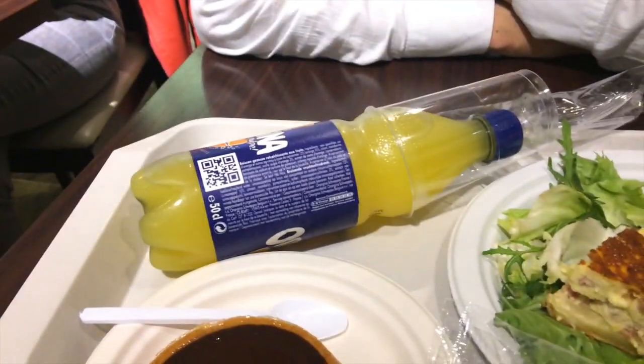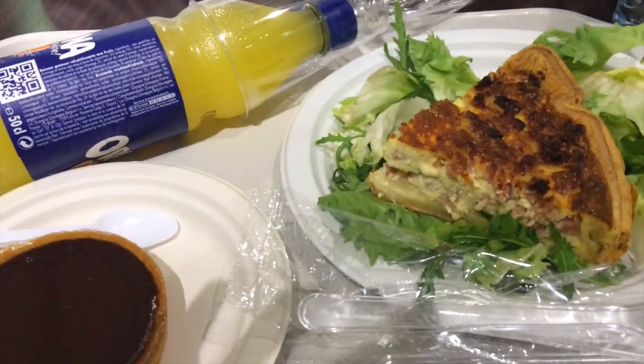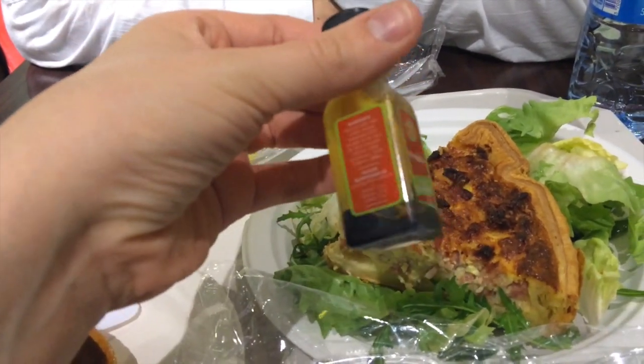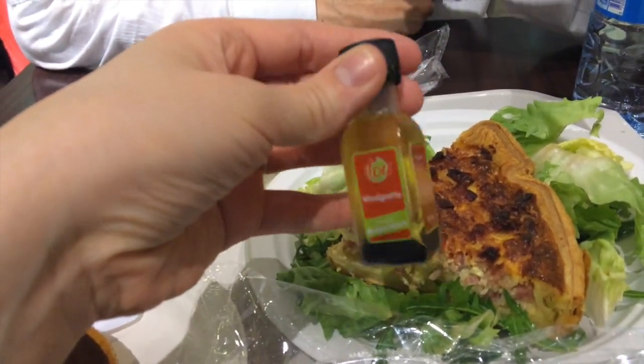We've got some quiche Lorraine, salads, chocolate tart, and some Orangina that we are sharing because food at the Louvre is a little bit expensive. And this is just the cutest thing ever — a little tiny bottle of vinaigrette, because I'm a dork and I like tiny little things like that.